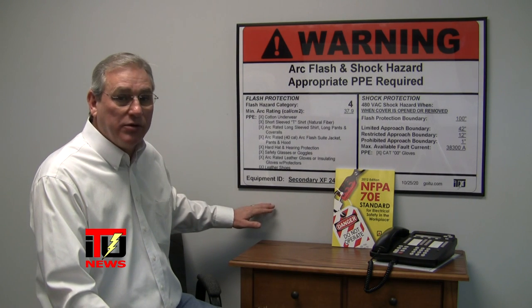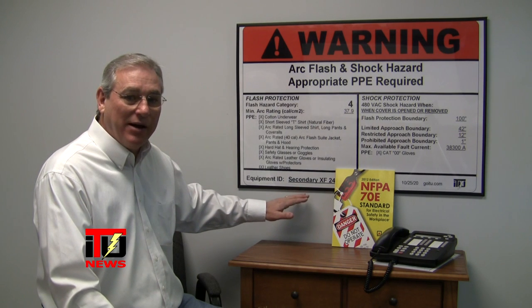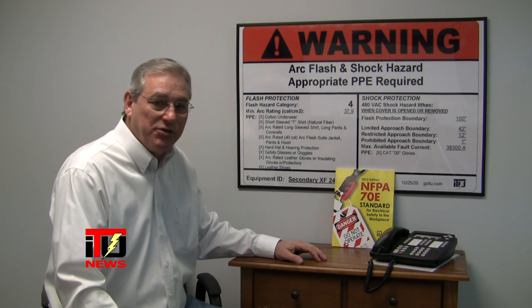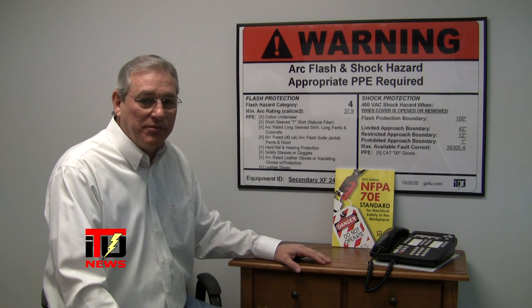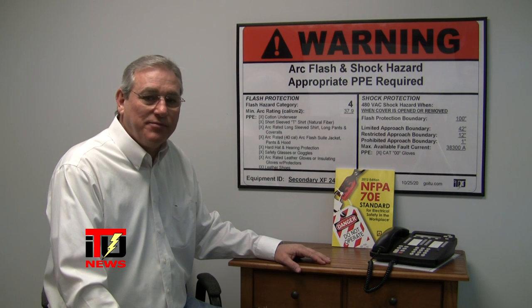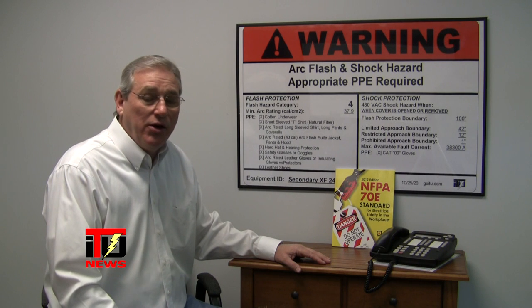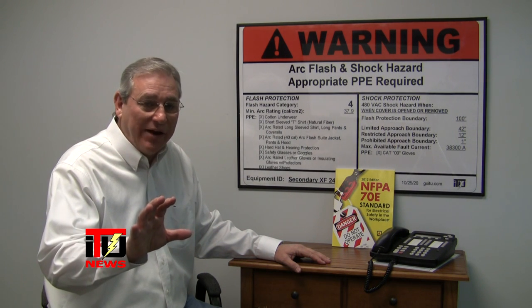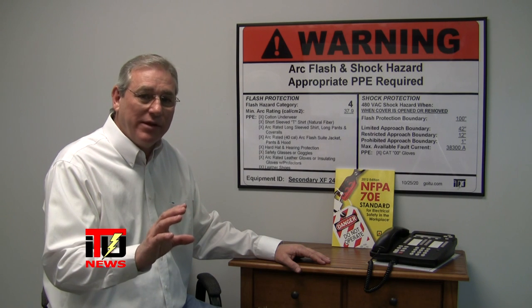At the bottom, you'll note your equipment ID. If you have a unique equipment ID system, we can use that and put it here. Over here on this side, you'll note the date, and of course our logo and website. The date is important because in the 2012 standard, NFPA 70E has pointed out that you need to update your arc flash analysis every five years. You also need — the exact wording in the standard is not to exceed three years — on your retraining of the NFPA 70E electrical safety in the workplace. These things that we've just spoken of will keep you in compliance with the standard.